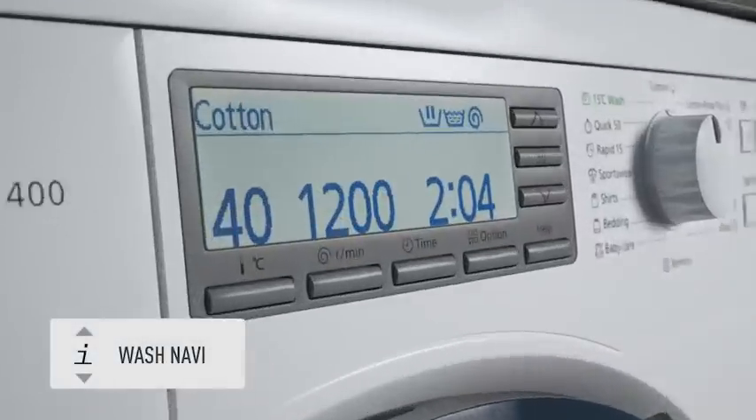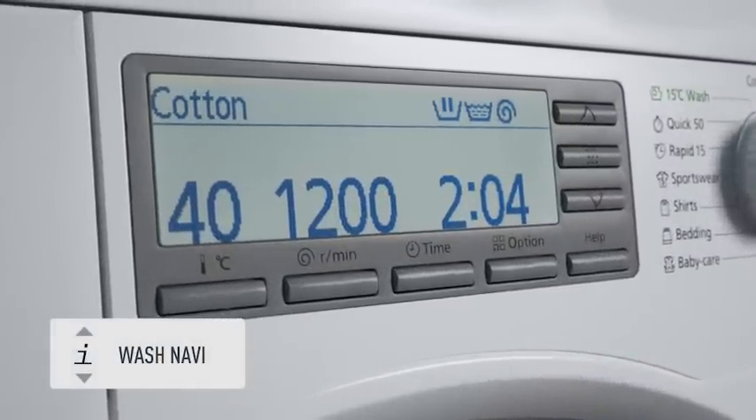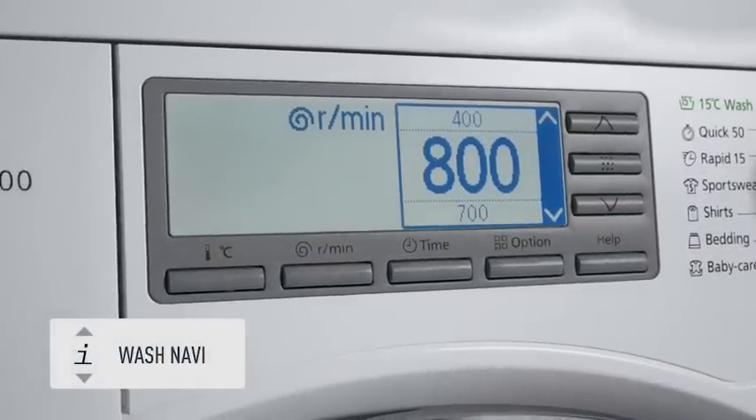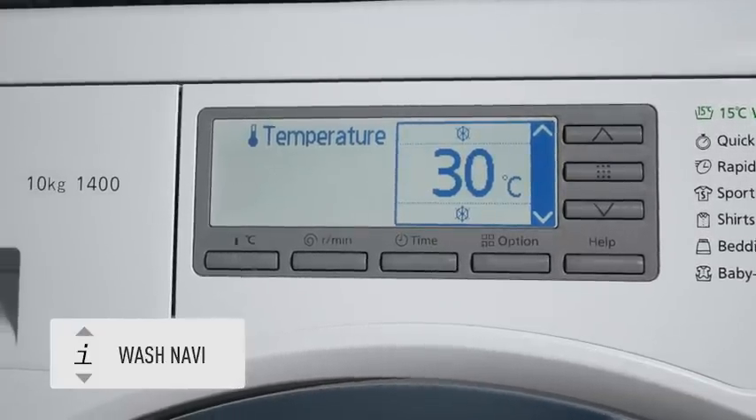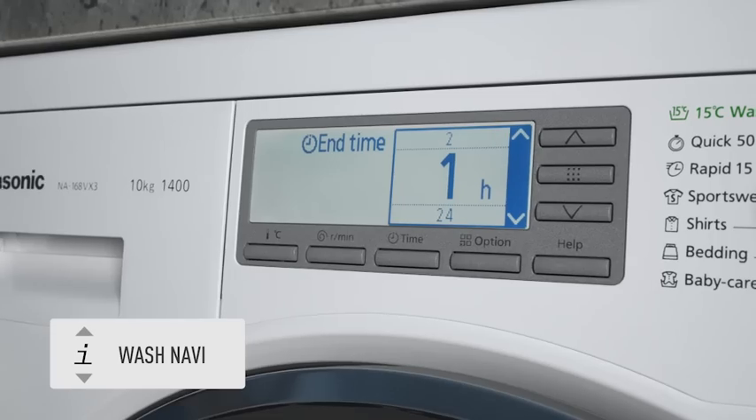Presenting the new Washnavi LCD display, giving you intuitive control over the washing machine's progression, temperature, spin speed and wash time, making choosing the right program easier than ever.